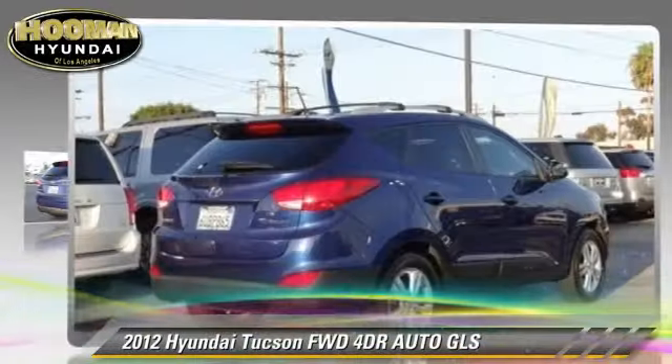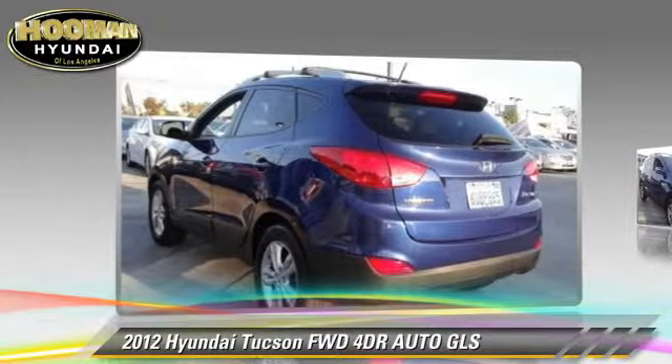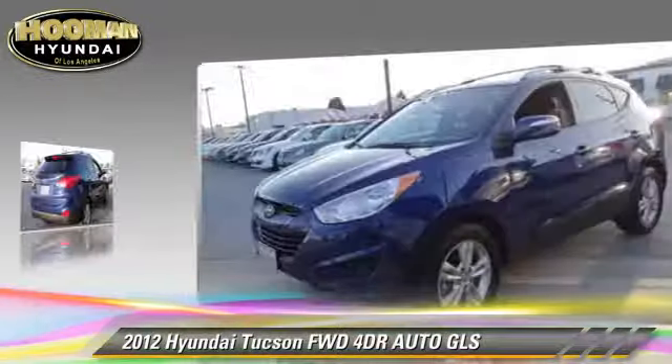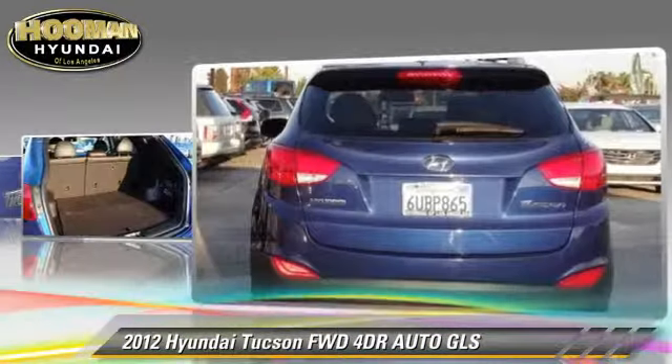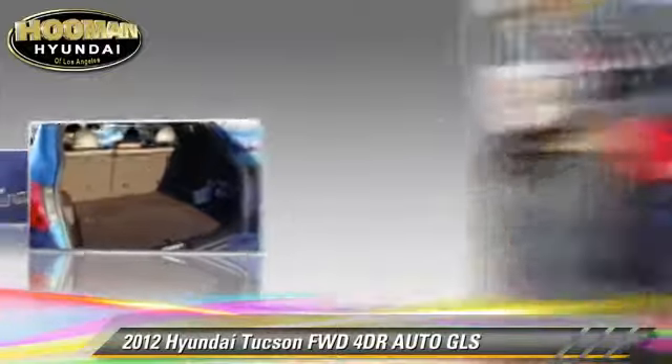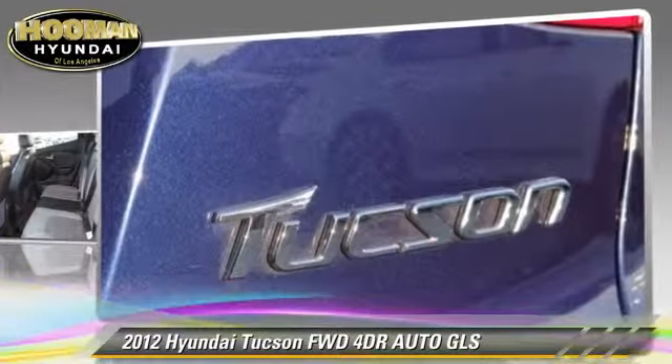The 2012 Hyundai Tucson GLS. With an automatic transmission, this vehicle, with fewer than 20,000 miles on the odometer, is well equipped. This Hyundai features powered door locks, alloy wheels, and tilt wheel.